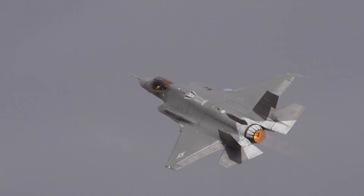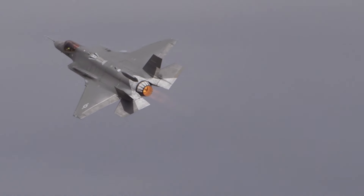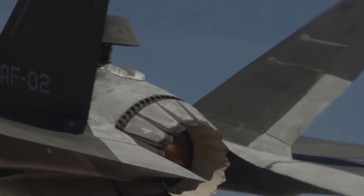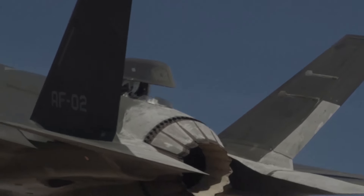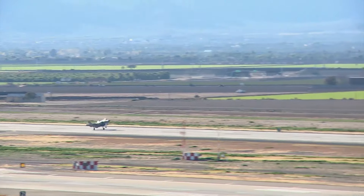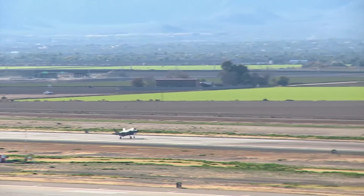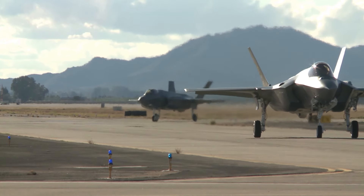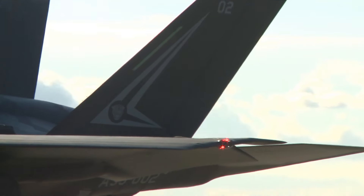Arming an aircraft can be a time-consuming process. That's why the Air Force frequently holds competitions for its ground crews to see which group can get its aircraft ready to launch in the shortest amount of time. Here you can see the first time an F-35 Lightning was included in the competition. The other crews are working with F-16s, which are far more familiar to most Air Force personnel. The missiles and bombs weigh up to 2,000 pounds each.